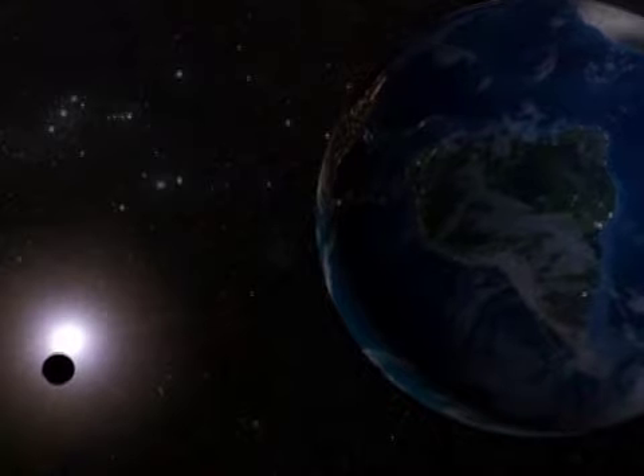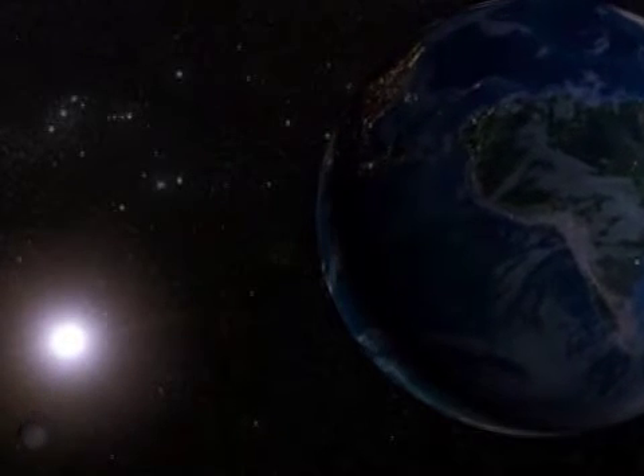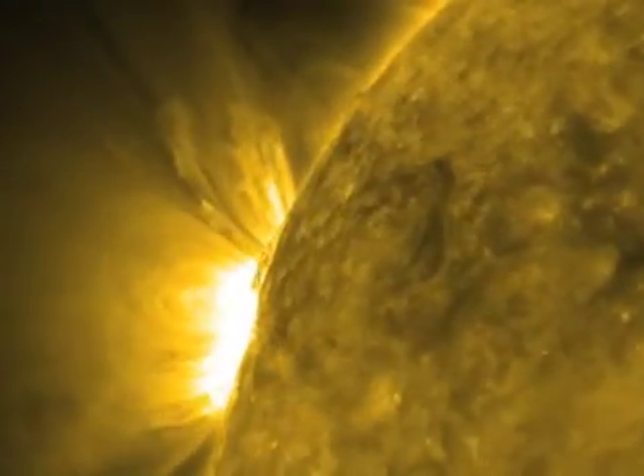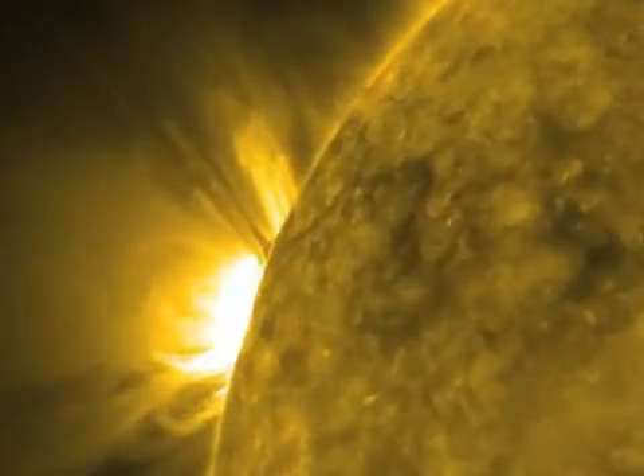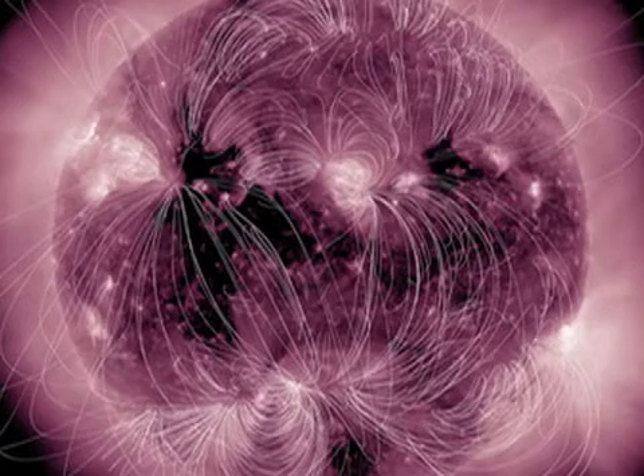It extends pretty far from the solar surface. So it's exactly what it looks like — it's an arch of material that's suspended magnetically. What you're seeing in the eruption is basically an outline of the magnetic field, the magnetic structure that's holding that material up.